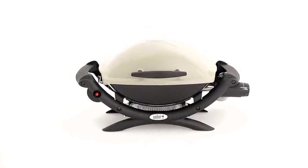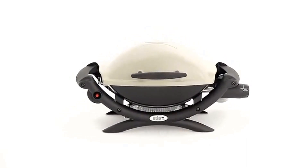Easy to carry, easy to clean, and easy to use, the Q1000 is a match for a free and easy lifestyle. Weber — grill on!